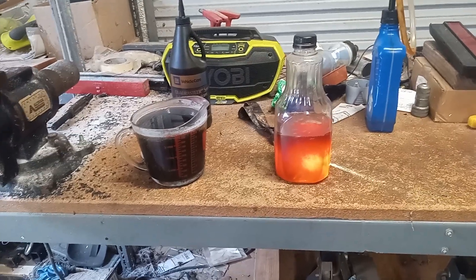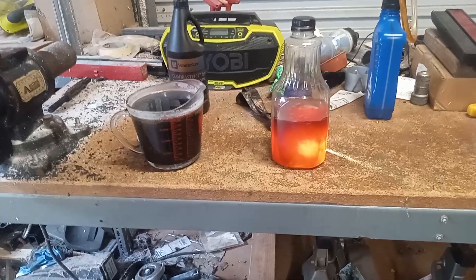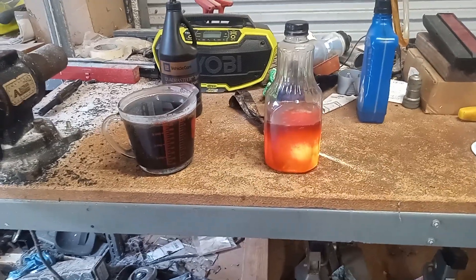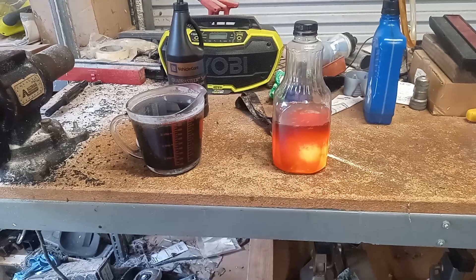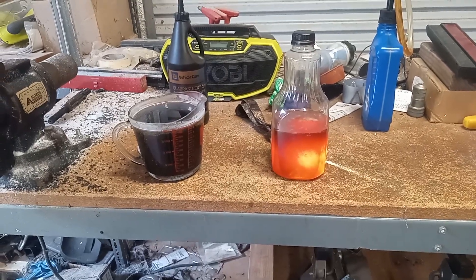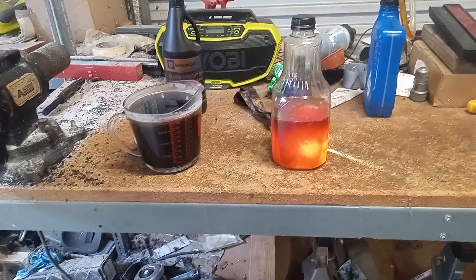Hey there, fellow TourX owners. I'm trying to troubleshoot my problem with the differential making groaning noises, starting to go bad. I'm trying to get to the root of it. It's a 2018 TourX. Let me show you the car here in just a sec.